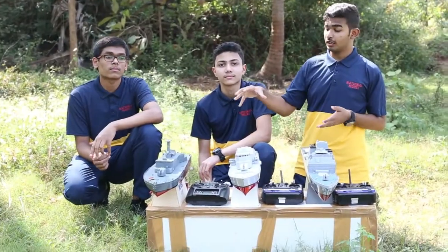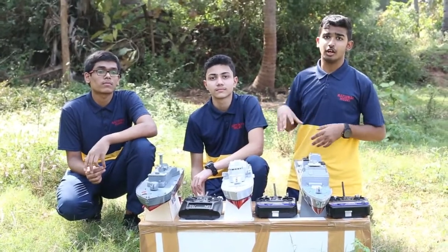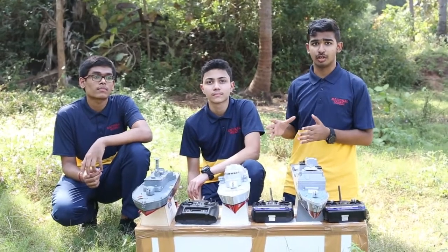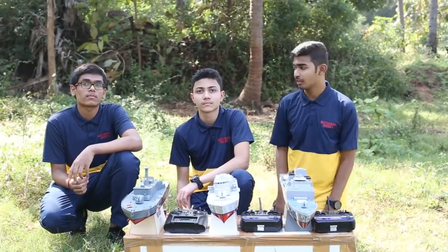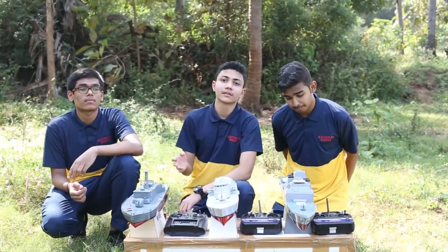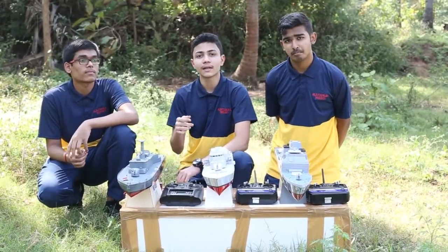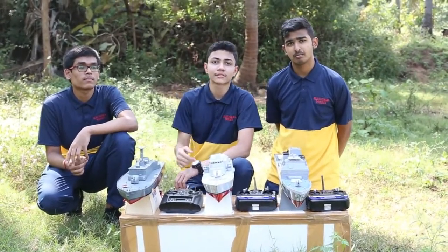All these things work with the Archimedes principle. The Archimedes principle states that an object which displaces a volume of water equal to its total weight will float. There are two forces acting on the ship while travelling: the gravitational force and the buoyant force. The buoyant force is greater than the gravitational force.